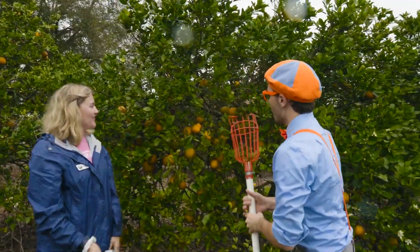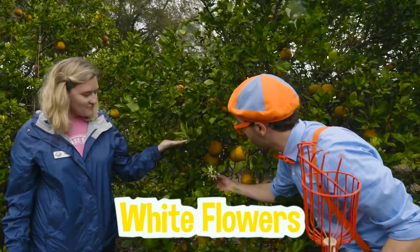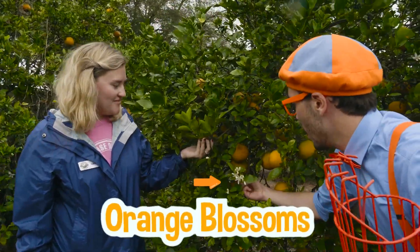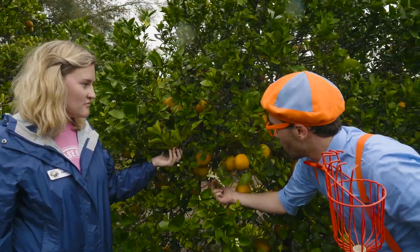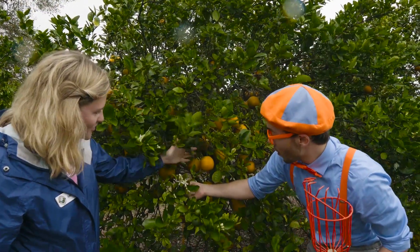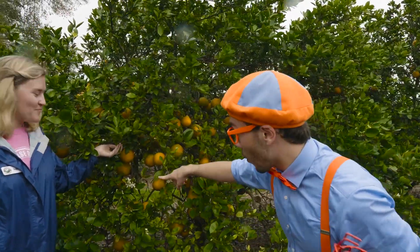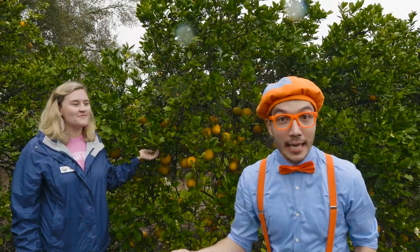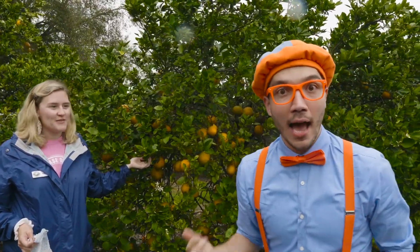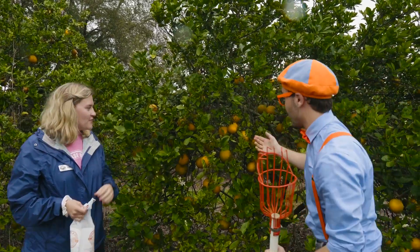And look, this orange tree has some really pretty white flowers. What are these white flowers called? Those are orange blossoms. They sure are really pretty. What are these flowers for — just pretty decoration? No, actually, these are gonna end up turning into this. What? No way. Those pretty orange blossoms are gonna grow up big and strong and be a tasty fruit. I can't wait to eat some for myself. Let's pick some more and then we can taste them.